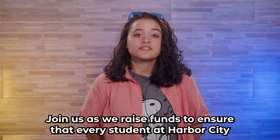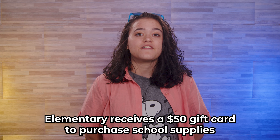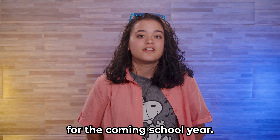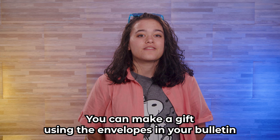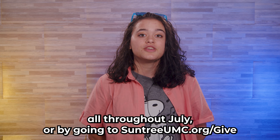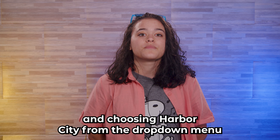Join us as we raise funds to ensure that every student at Harbor City Elementary receives a $50 gift card to purchase school supplies for the coming school year. You can make a gift using the envelopes in your bulletin all throughout July, or by going to SuntreeUMC.org/gift and choosing Harbor City from the drop-down menu.